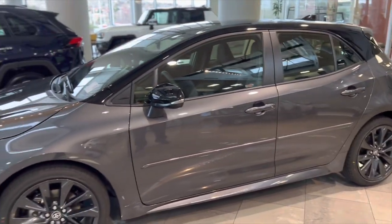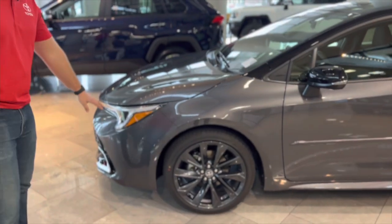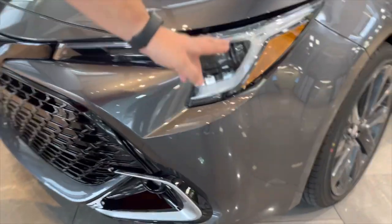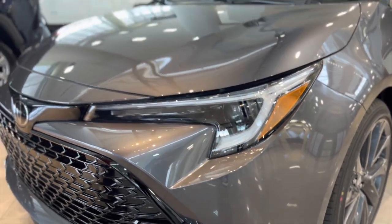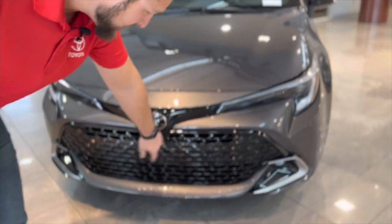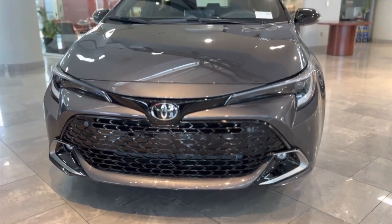They didn't change a lot on the outside. Mostly a little different wheel style, they changed the headlights — so instead of the triple-J headlights they just have one LED bar that goes over and then down, so those headlights are a little bit cleaner looking. They changed the grille a little bit and then just some different design cues on the bottom.